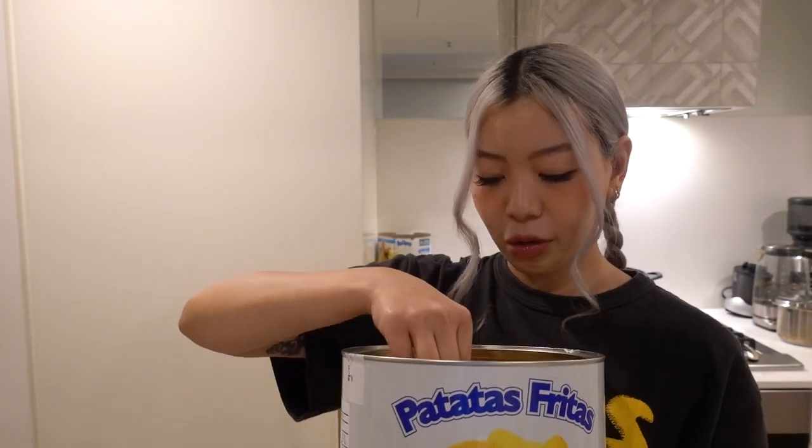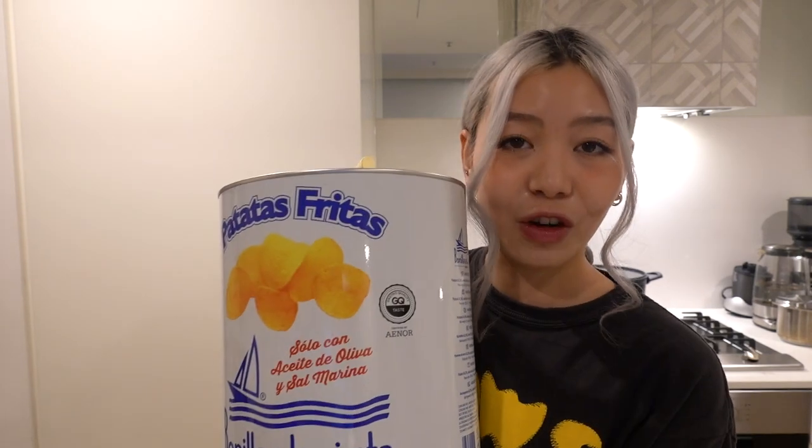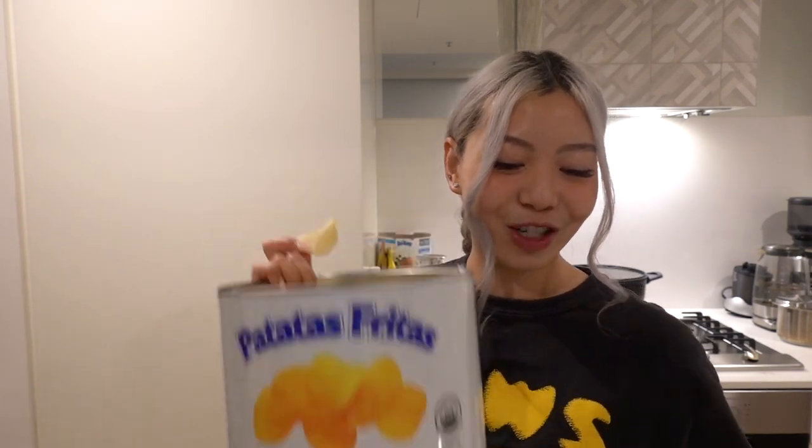The chips in here are genuinely yummy and they're produced in Spain. They're absolutely delicious. I don't know whether they sell them in smaller quantities but I'm not mad that I have a very big tin of potato chips at home. Anyway, I'm going to head into the city — I want to pick up a new perfume. Let's head out.